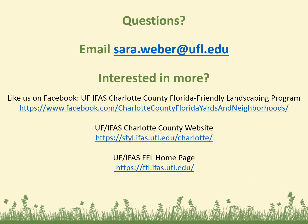If you have any questions at all, please feel free to send me an email — my email address is on screen. And if you are interested in more, you can like us on Facebook, or go to our Charlotte County UF-IFAS website or the FFL homepage.